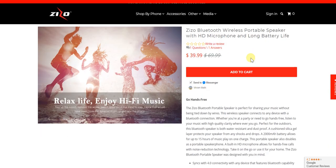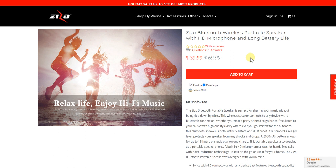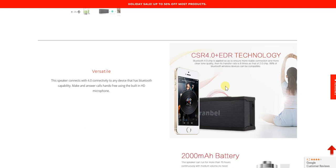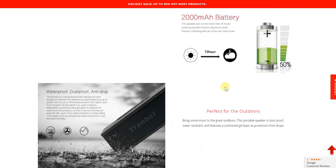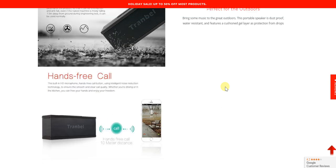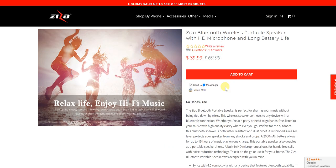Everything fits the bill with this speaker — its technology, battery, suitability for the outdoors, and hands-free calling ability. Combined with the highly discounted price, it makes for a very attractive proposition, which is why we wanted to share it today on Vikram Gadget Guru. Cheers and thanks so much for watching — stay tuned for a whole lot more.